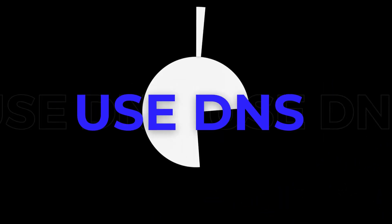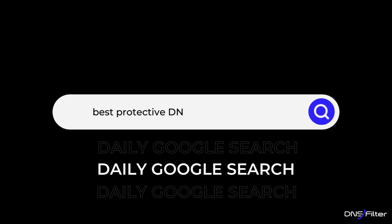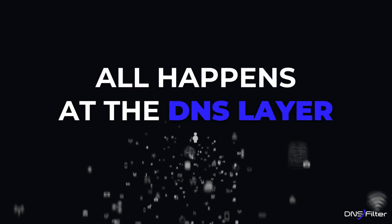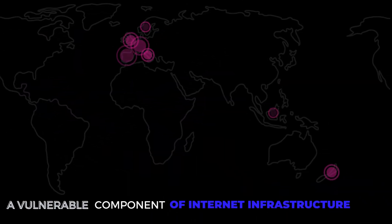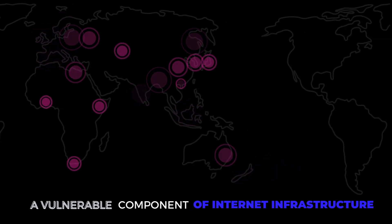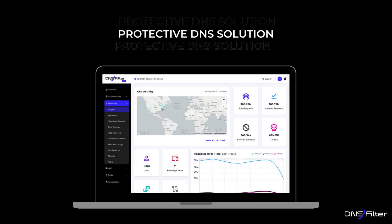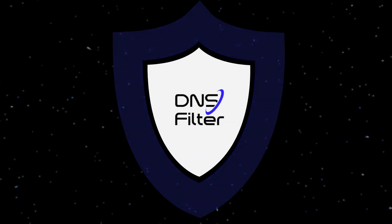79 percent of data breaches use DNS in cyber attacks. That daily Google search or connection to a web application all happens at the DNS layer, and the internet is DNS — an incredibly vulnerable component of internet infrastructure when left unprotected, which is why you need a protective DNS solution to keep traffic to bad websites off your network.